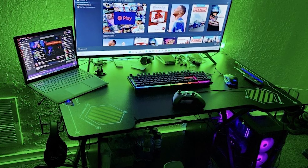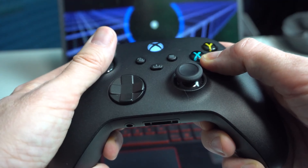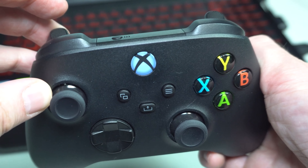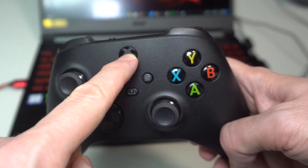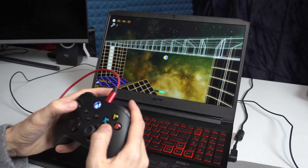We have to admit the Xbox Core controller does have one throwback feature: AA batteries. But hey, nostalgia never hurt anyone, right? So if you're on the hunt for a gaming controller that's sleek, comfortable, and as versatile as a chameleon in a crayon factory, look no further than the Xbox Core controller. It's about to level up your gaming experience like never before.